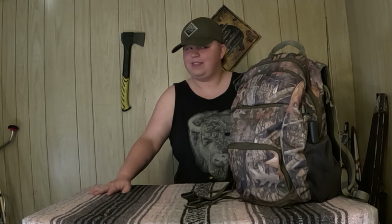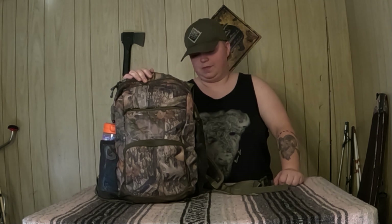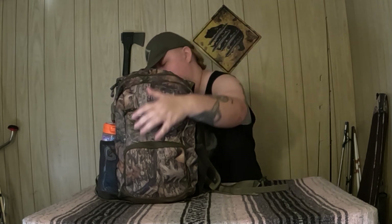Good afternoon everyone — or morning, evening, whatever time it is for you. The dog is in here, so if you hear aggressive sniffing and panting, that's entirely from him. I want to show you what I carry with me on my hunting trips. I don't trek super far back into the backcountry — pretty much a quarter mile to a ladder stand, since the house on this property is already tucked in there.